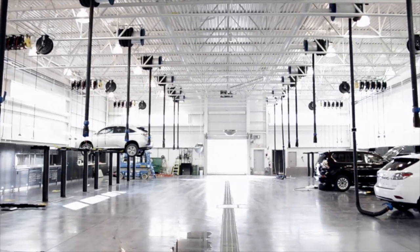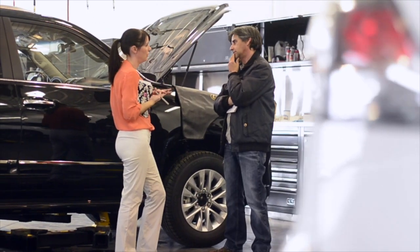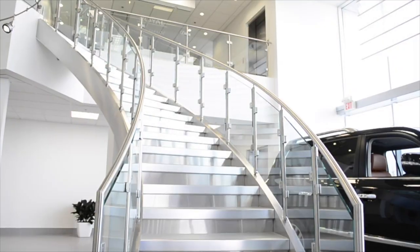One of the most talked about places is our service shop. We focused on making it neat and clean. When a technician can take pride in their environment, they will in turn take greater pride in the work they do.